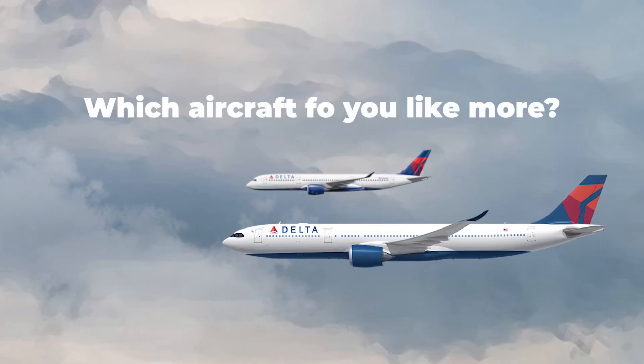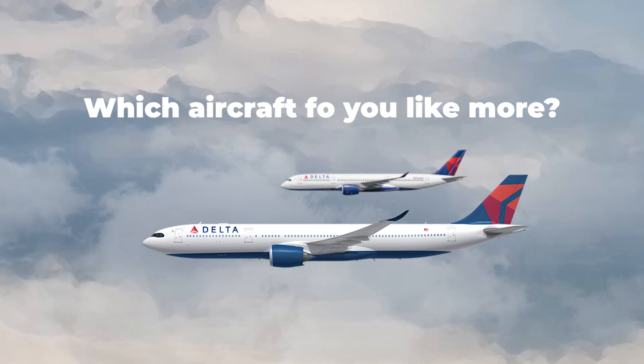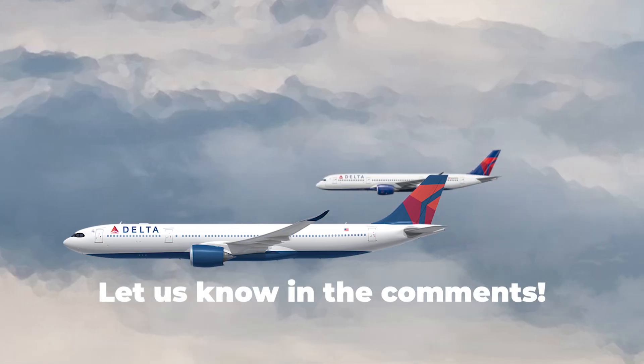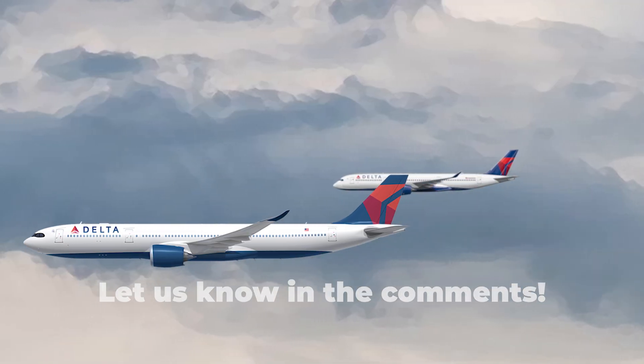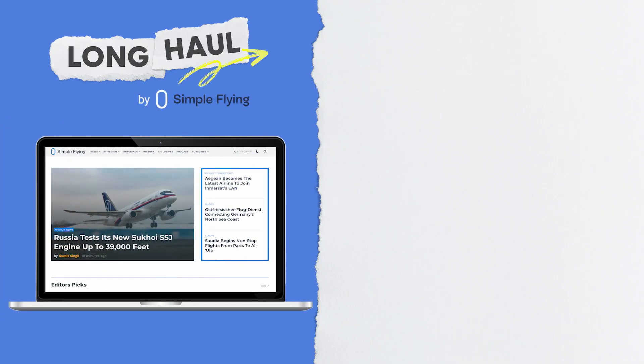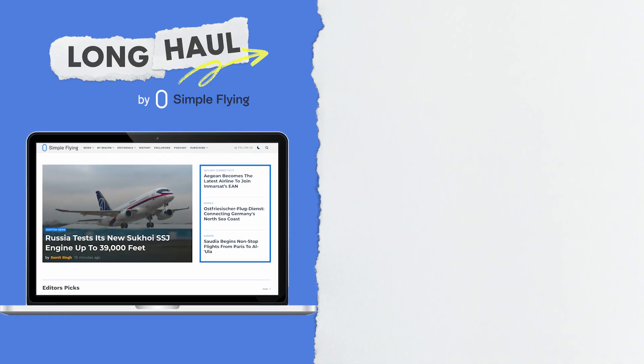What are your thoughts about the Airbus A350 and A330neo? How do you feel the two aircraft compare? Let us know by leaving a comment. Simple Flying publishes over 150 articles every week — if you're looking for the latest aviation news and insights, visit simpleflying.com.